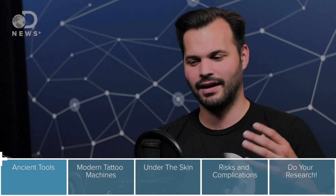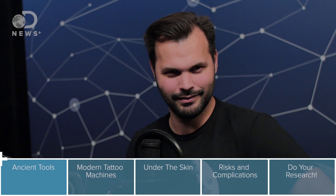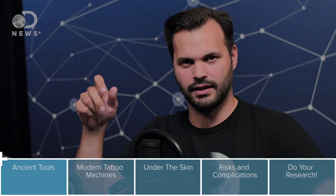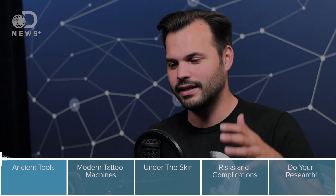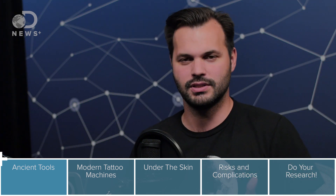If you decide to get a little butterfly on your left shoulder or something to signify how free you are, you have to go to a tattoo parlor and get tattooed. Chances are it looks like a little gun, the person probably wears gloves. But what if you're doing this before 1891, which is when Sam O'Reilly put in the patent for the tattoo machine that is more or less the same thing we use today?